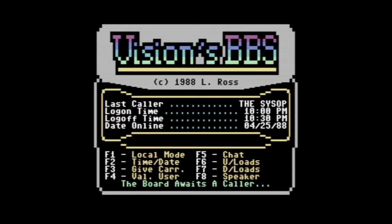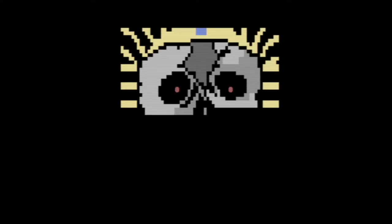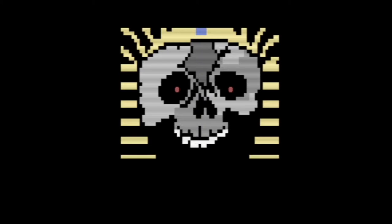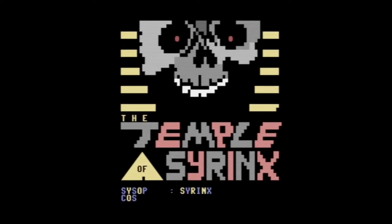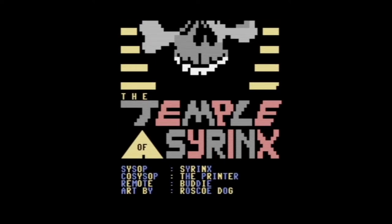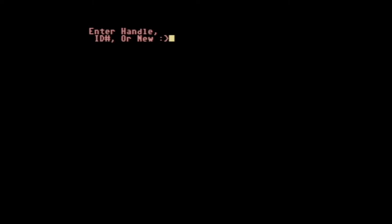When someone called, I as the sysop could see who was the last one to call, when they logged on, and what time. So it gave you an overview of what was going on with your BBS system. I'm going to go into local mode and show you what it's like. Here I am logging in, and I had this really cool title screen — at least I thought it was cool. That ASCII art was really neat back in those days. I did not create it; apparently a guy named Roscoe Dog did the art. I just used what he created for my intro when users log in.